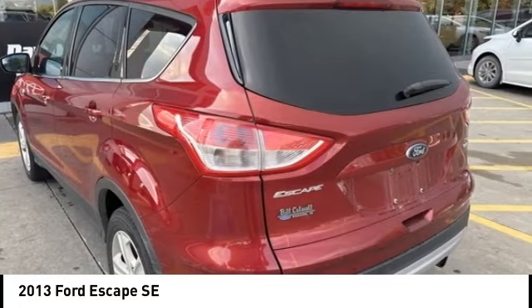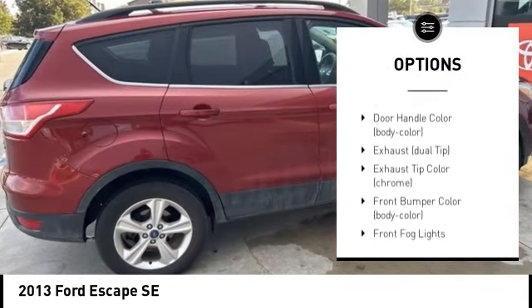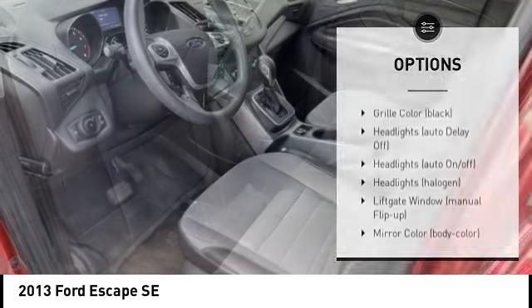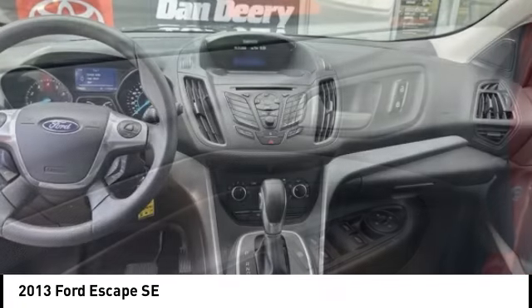Here are some of this vehicle's great options: tire pressure monitoring system, electronic stability control, alloy wheels, brake assist, traction control, stability control, roll stability control, remote keyless entry, fog lights, battery saver. Come take a test drive today.